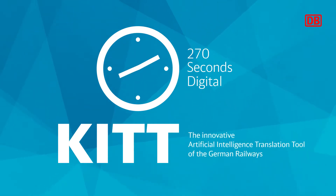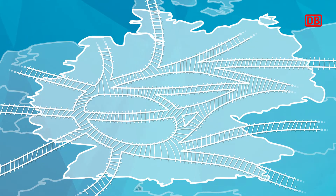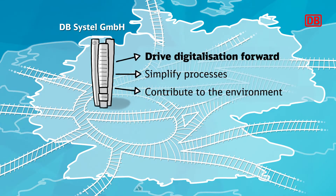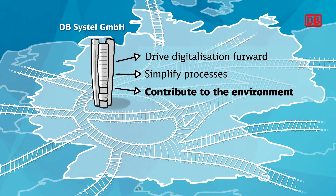KIT — the innovative artificial intelligence translation tool of the German railways. How does an AI translation tool work? DB Systel, as the digital partner of the German railways, drives forward the digitalization of processes according to the main strategy of the DB. With innovative ideas, we increase the efficiency of internal processes, trying to make everyday life easier for employees and customers in the railway system.